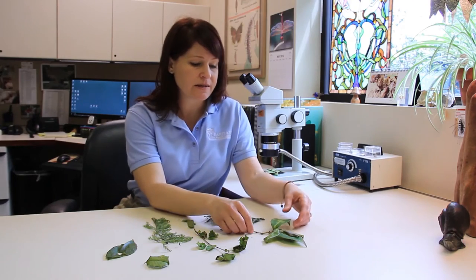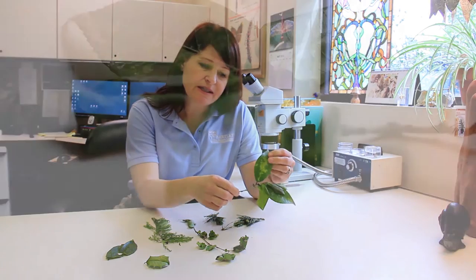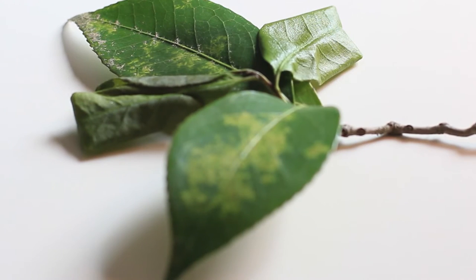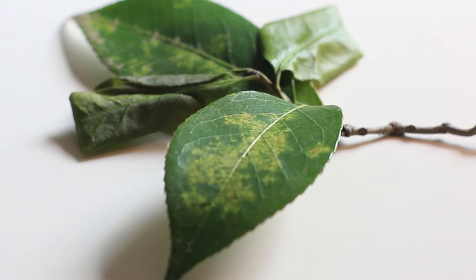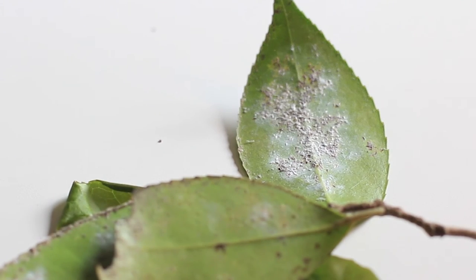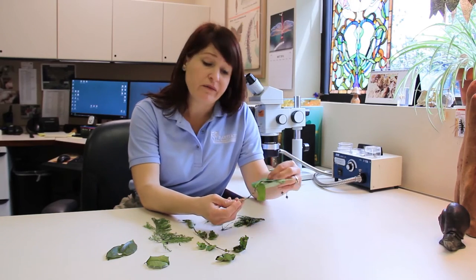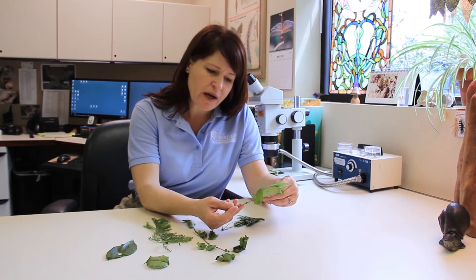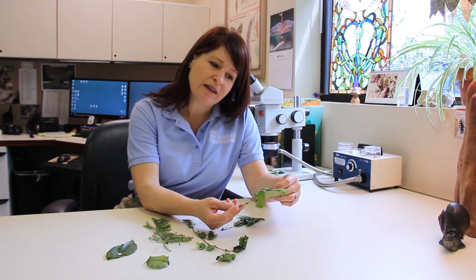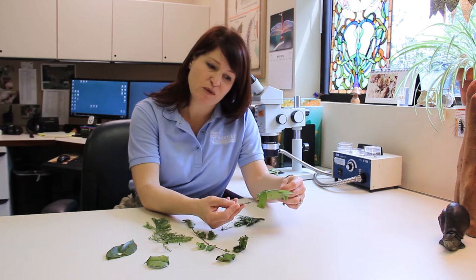Other pests, like scale insects — I've got a camellia scale here — you can see this camellia leaf has some chlorosis or yellowing on the top of the leaf, and when we look on the underside of that leaf we can actually see evidence of that scale insect on there. Not only does that mar the beauty of the plant itself, but it can actually reduce the vigor of that plant and make it more susceptible to other issues as well.